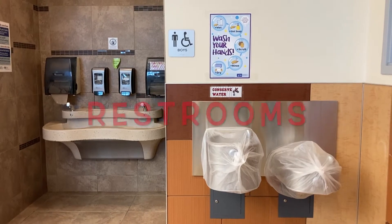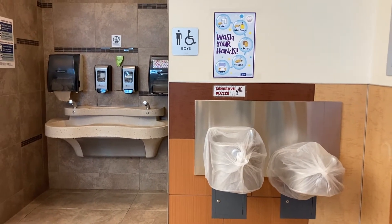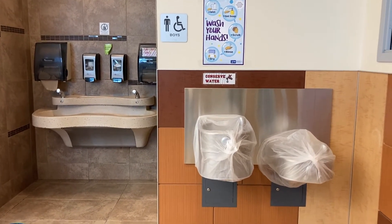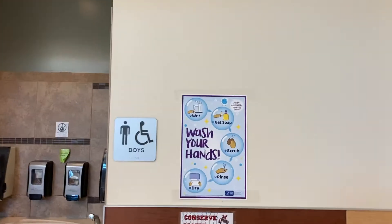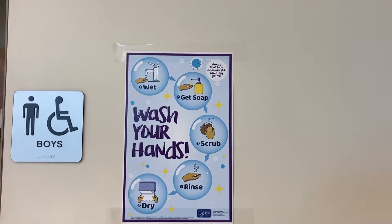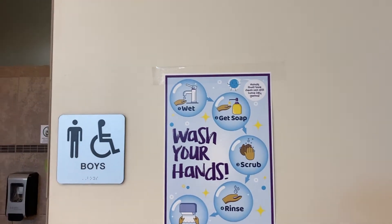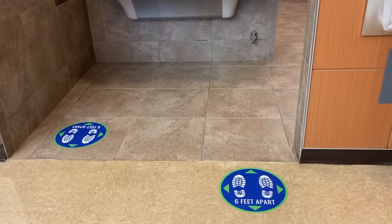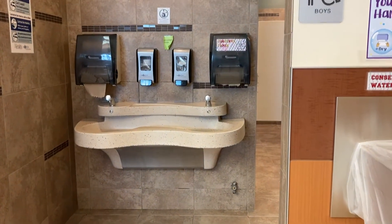There are a couple other things we're doing to stay healthy and safe. Our water fountains are closed for now, so please bring your own water bottle from home so you can have water through the day. We also have signs and reminders about washing our hands — you'll be expected to wash your hands before you come to school, as well as anytime you use the restroom. Make sure that you're following the signage in the restroom when walking in, and usually only one student at a time.